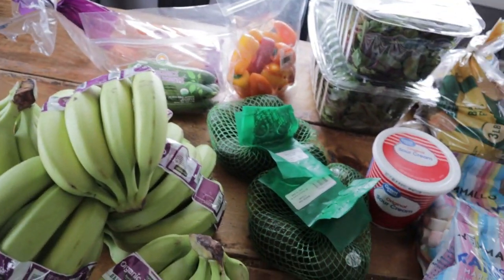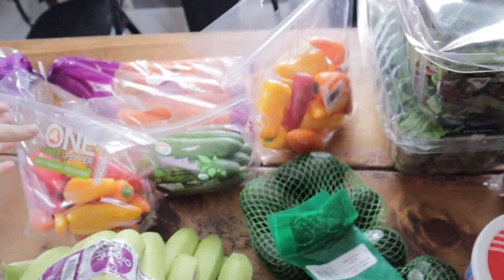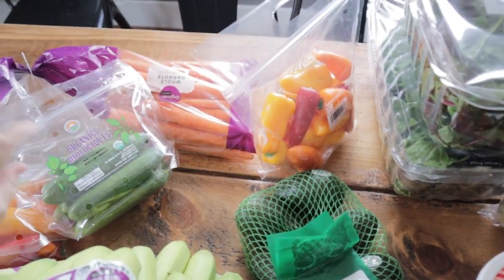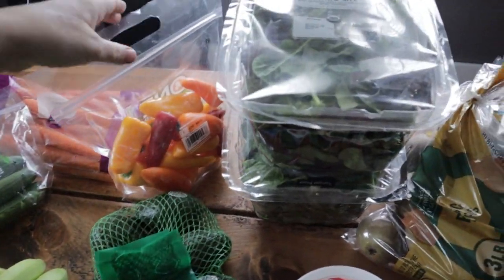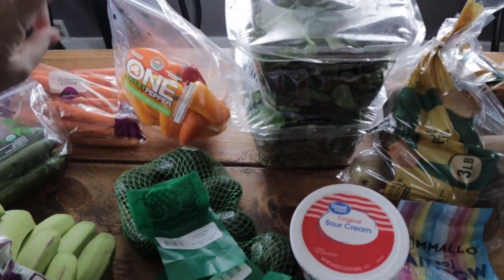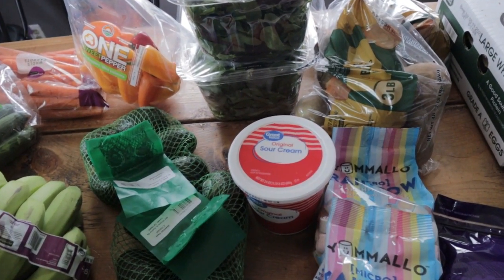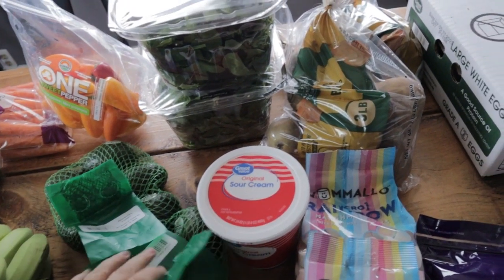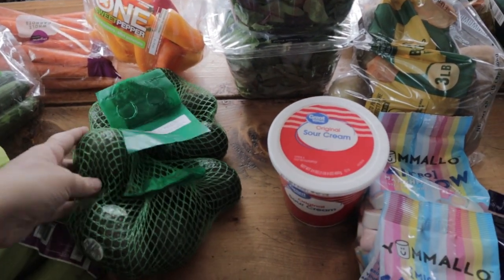I got some sweet peppers — one sweet pepper, one cucumber, and one carrot are going to be for a veggie tray. This other pepper is going to be for a casserole that I'm going to take on Sunday morning. And two avocados.